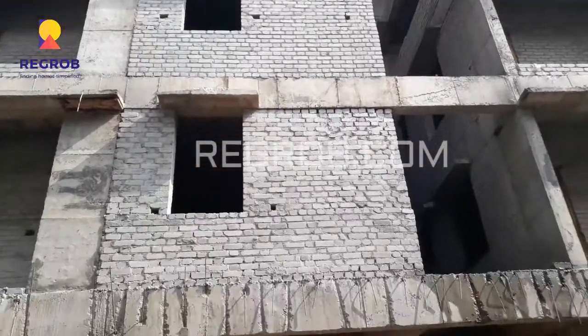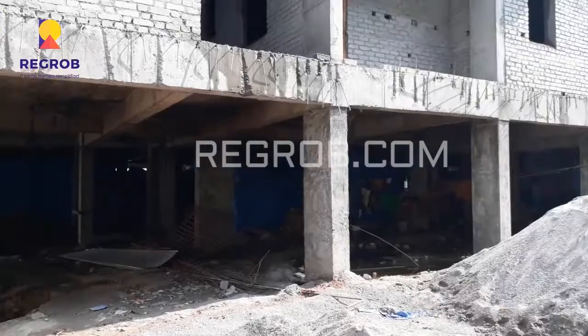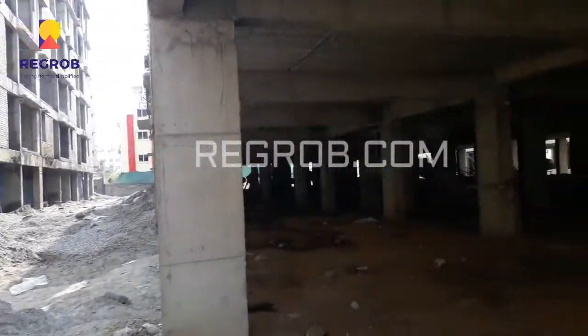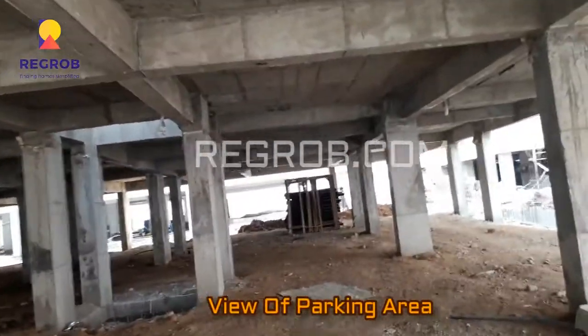This is a new and latest residential project near Chandanagar. This is the view of the parking area.